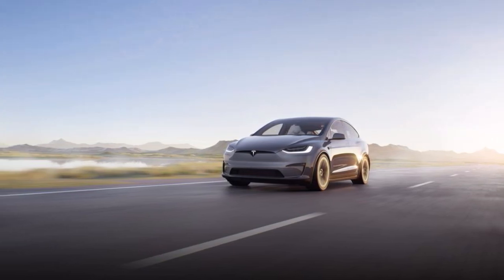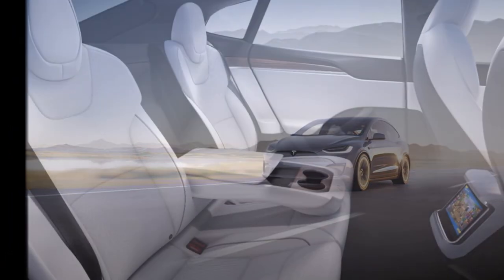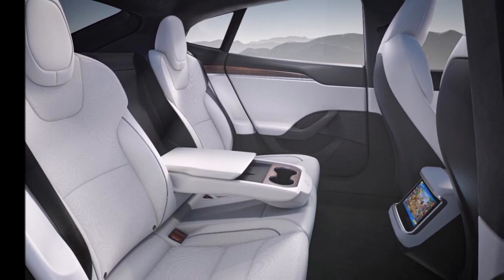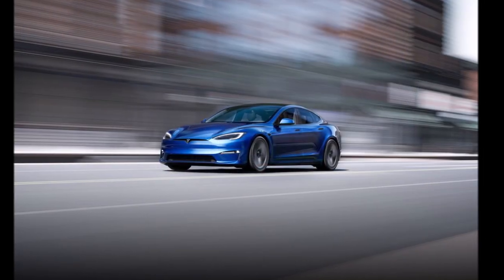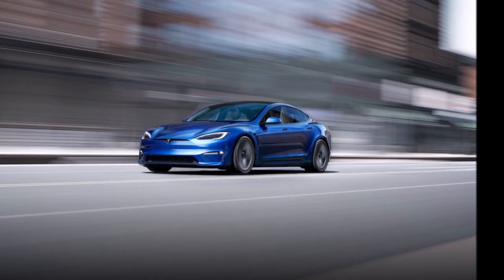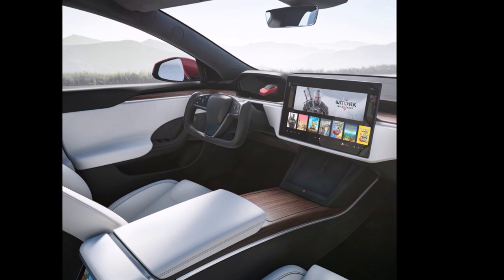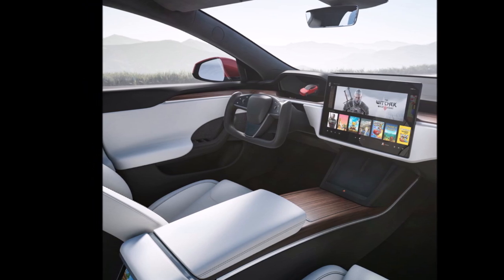In addition to the acceleration times, the Plaid Model S has also gotten an upgrade to its top speed — flat out, it can reach 200 miles per hour. As for the Plaid Model X, it also gets an impressive 0 to 60 time of 2.5 seconds, making it a seven-seat SUV as quick as the Bugatti Veyron. Tesla didn't release the quarter mile time for the Model X, and its top speed remains at 163 miles per hour.